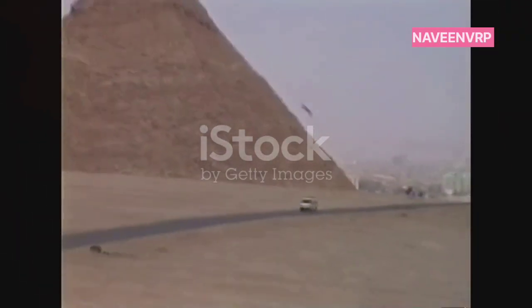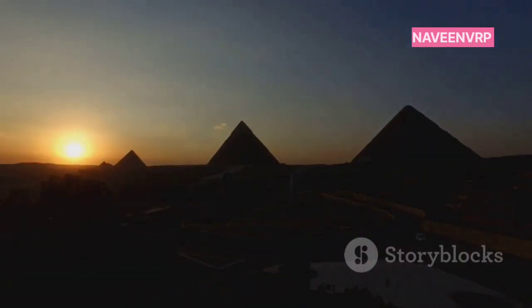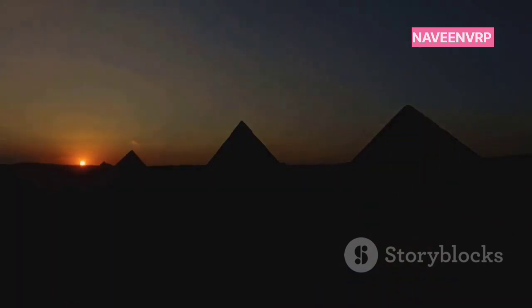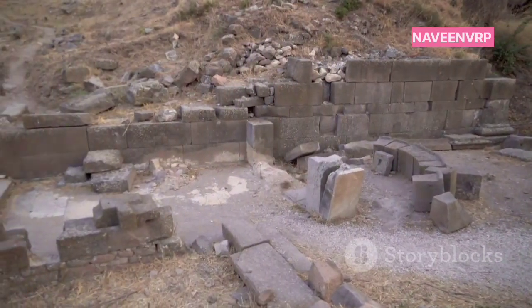The pyramids, especially those in Egypt, are marvels of ancient engineering, built over 4,500 years ago. They were the tallest human-made structures in the world for millennia. But how did the ancient Egyptians achieve such architectural feats without modern technology?